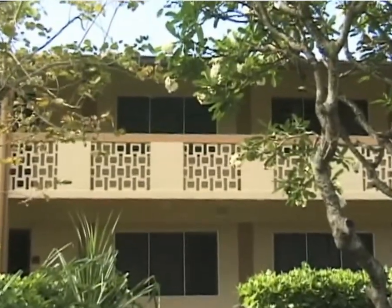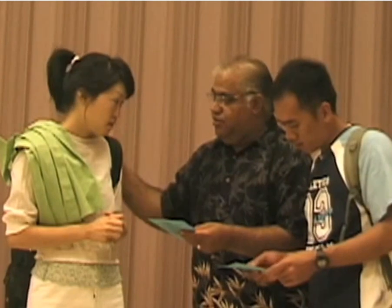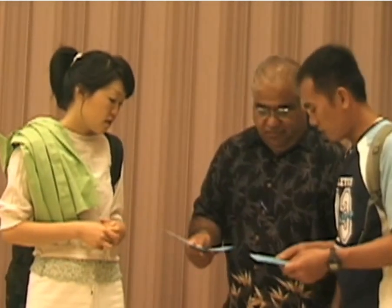If you live in the dormitory or TVA, you should go to the second floor. If you live off campus, ask your landlord about your emergency evacuation area.